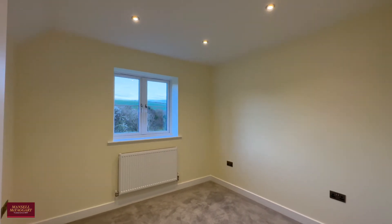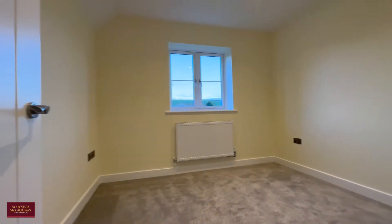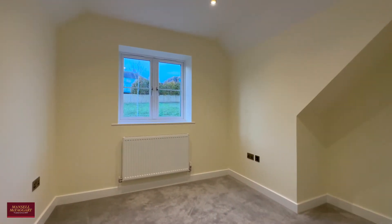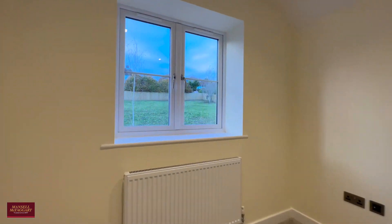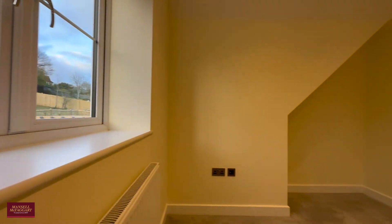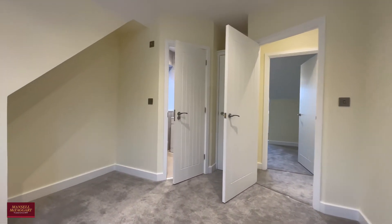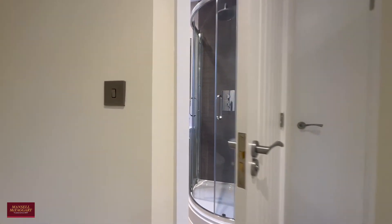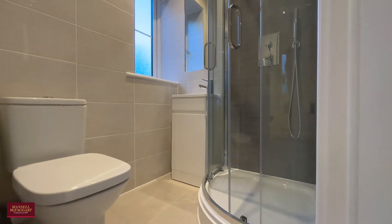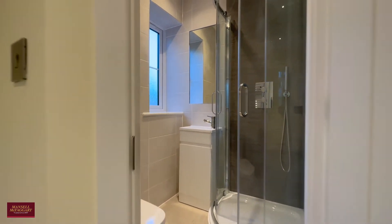And the three bedrooms — all very good sizes, neutrally decorated and ready for you to move into. The principal room here to the front overlooks the natural meadow across the way over the drive. This bedroom also benefits from a lovely en suite with a very similar high specification to the family bathroom, with a frosted window allowing in a little bit of natural light.